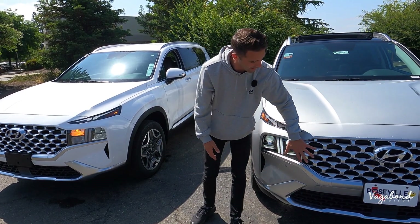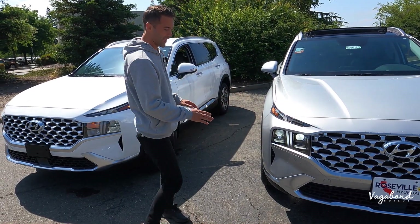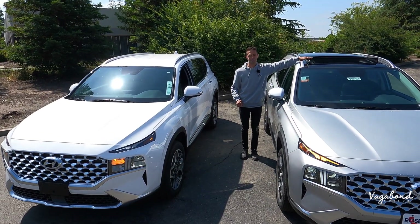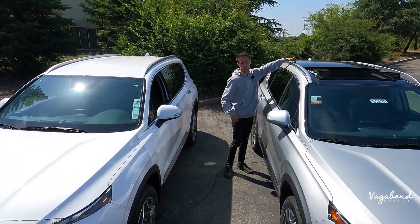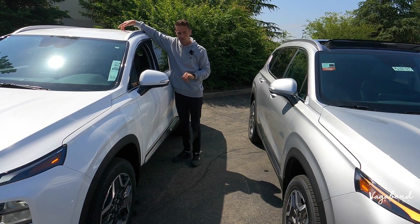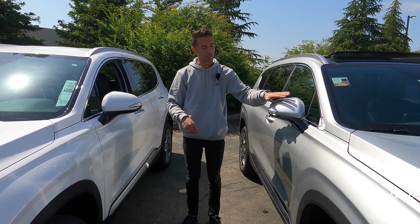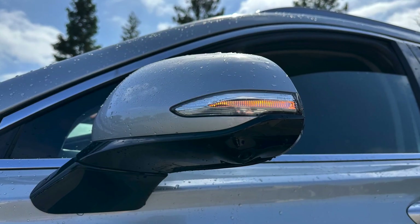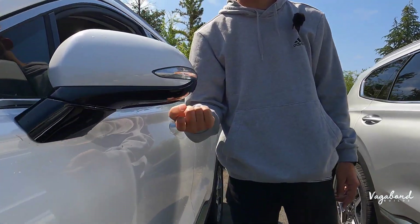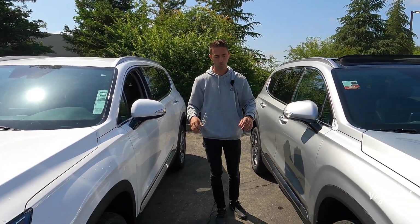Other than that, the metallic silver with plastic lower grille is pretty much similar on both. Up top, the Limited has a panoramic glass sunroof that goes all the way back to the second row, compared to the SEL Convenience which has no glass. On the side mirrors, because the Limited is a higher package, you get that 360-camera system integrated under the side mirror — no camera on the SEL Convenience — but both do come with blind spot assist.